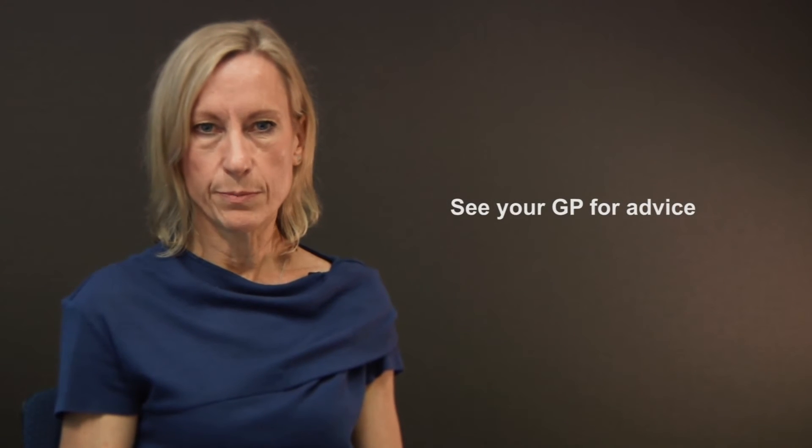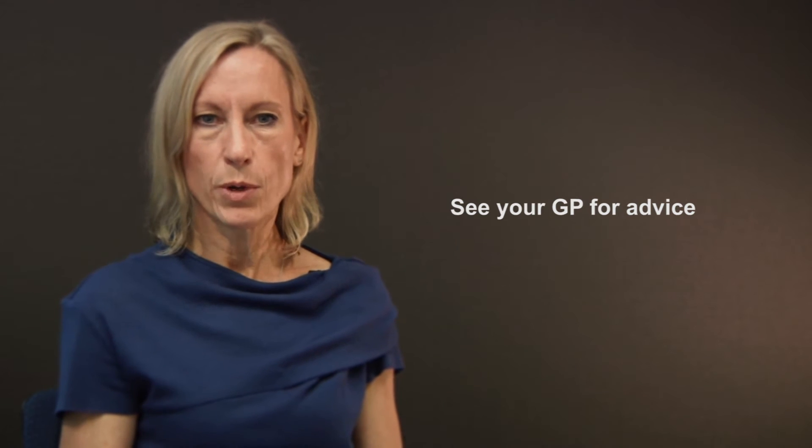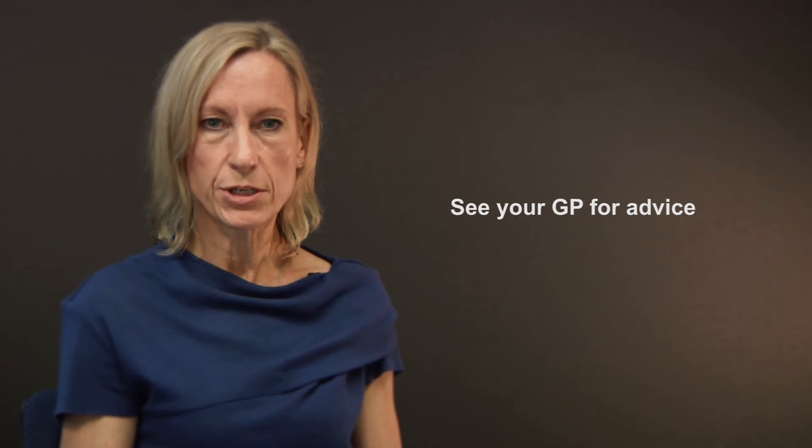If you have one or more of these symptoms for more than two weeks, we would recommend that you see your general practitioner for more advice.